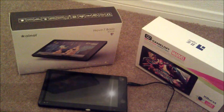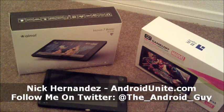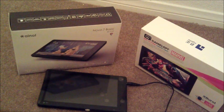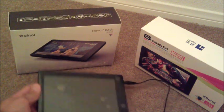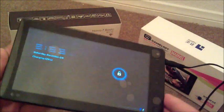Hey, what's up? It's Nick from AndroidUnite.com. I know most of you heard about that rumored — well, it's not really rumored, it's out — the Android 4.0 ICS tablet, the Nova 7 Basic. I just wanted to point out to you guys that it is actually not ICS.